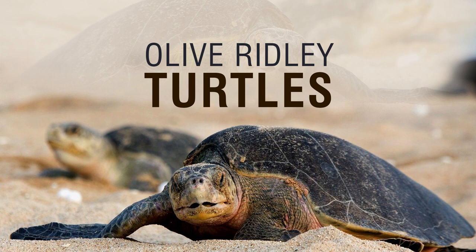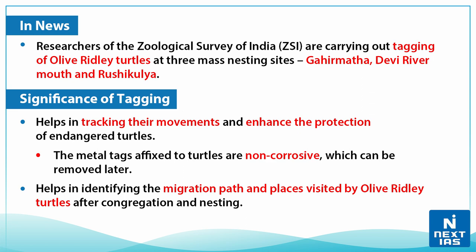Hello everyone, welcome to topic of the day. I'm Kritika, and today we will discuss the olive ridley turtles. Recently, researchers of the Zoological Survey of India are carrying out tagging of olive ridley turtles at three mass nesting sites: Gahirmatha, which is a part of Bhitarkanika National Park, Devi River Mouth, and Rushikulya in Odisha.